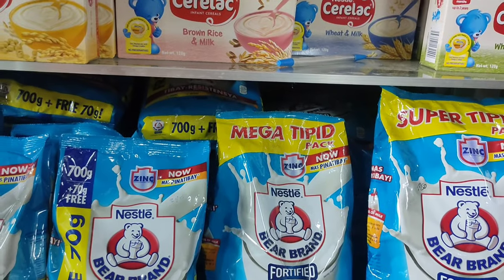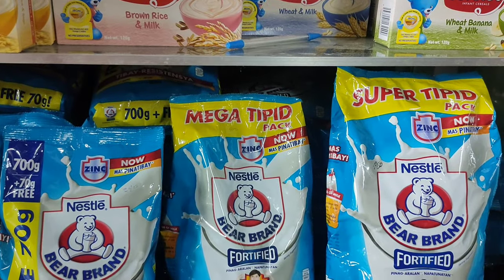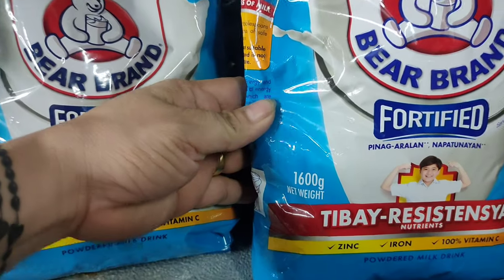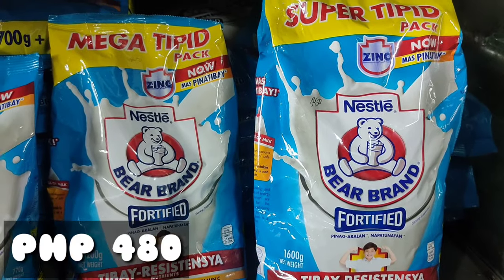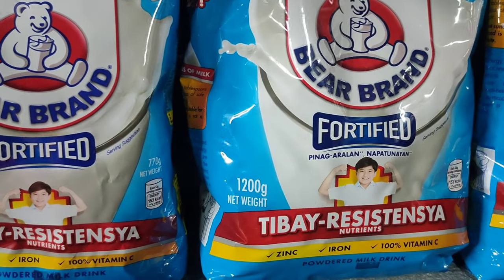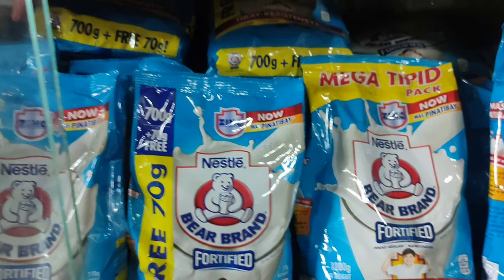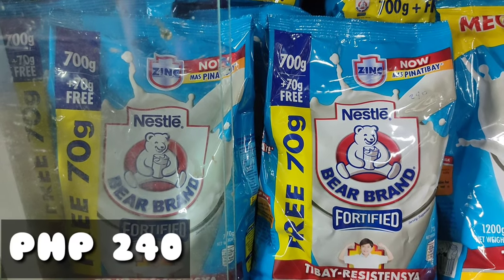Ibig sabihin ko guys, sa bawat area natin, hindi po tayo magkaparehas ng presyo. Dito sa tindahan namin, ang presyo po ng Bear Brand 1.6 kilograms ay 480 pesos. Ito namang 1.2 kilograms, ang bentahan namin dito ay 400. Dito naman sa 700 grams, ang benta namin dito ay 240.